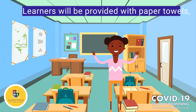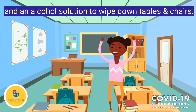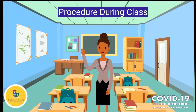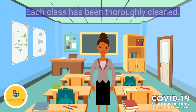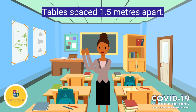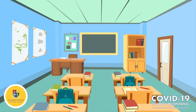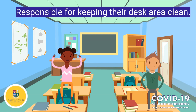The learners will be provided with paper towel and an alcohol solution to wipe down their tables and chairs. Hi parents, this is the procedure for during class. Each class has been thoroughly cleaned. Each table has been spaced 1.5 meters apart from each other. Each learner will have their own desk and they are responsible for keeping their desk and the desk area clean during the day.